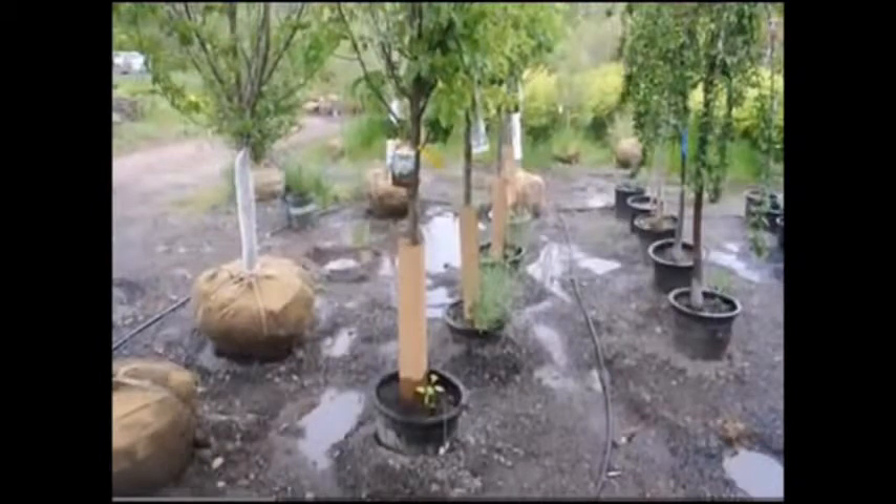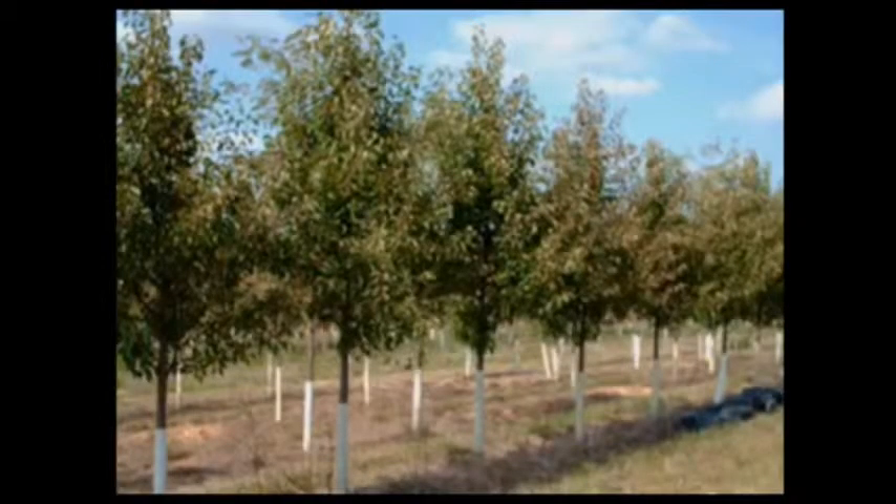Of the flowering pear trees, we have them in pots and in the field. Our balled and burlapped stock is usually fairly large, like 10 to 12 foot high. Our potted stock is between five and eight foot high.